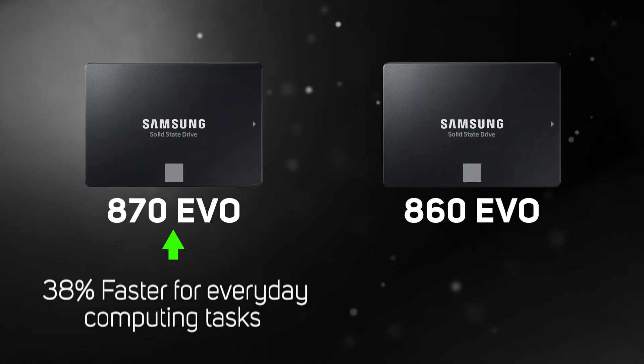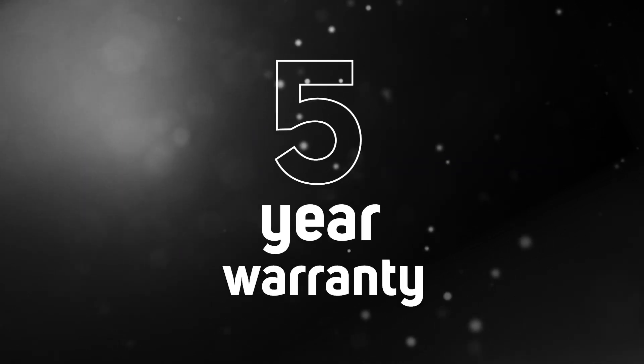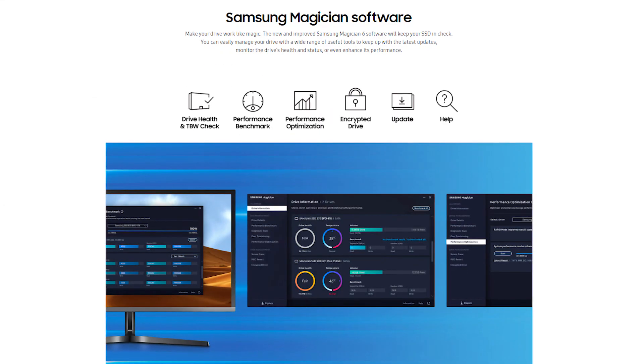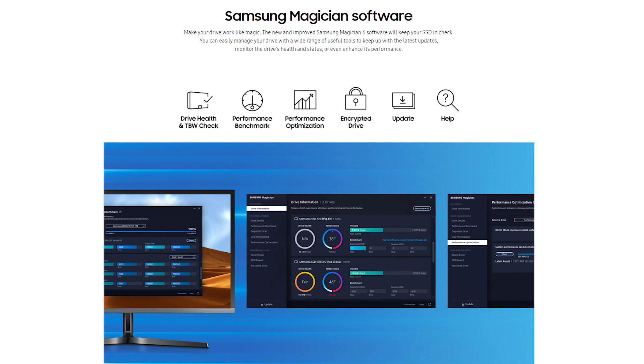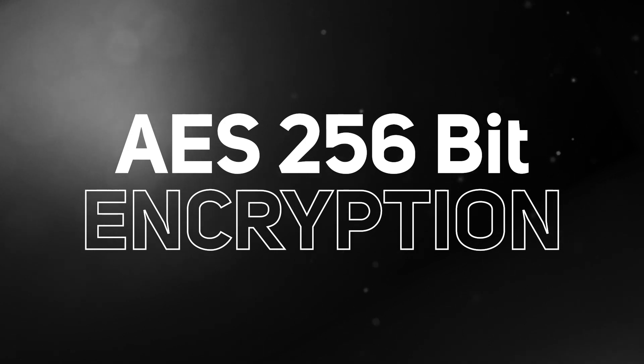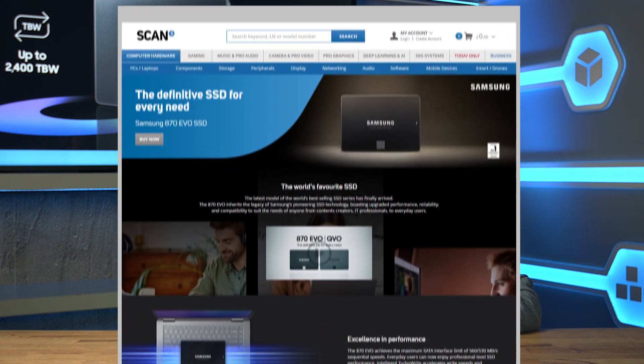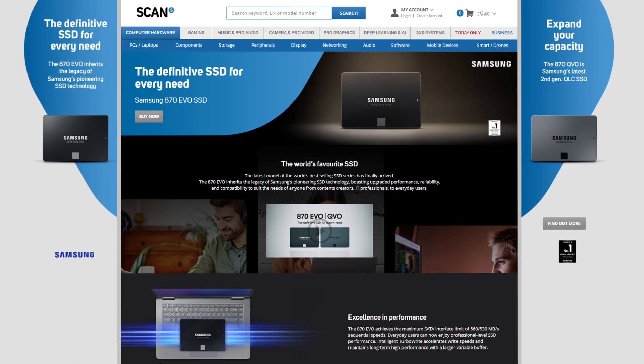It's not just the headline speeds that Samsung have worked on. The 870 EVO is said to be up to 38% faster for everyday computing tasks than its predecessor, the 860 EVO. There's also a five-year warranty for peace of mind and the suite of apps within Samsung Magician 6 software to help keep your SSD healthy and optimized. That makes it ideal for storing game libraries and large projects for video and photo editing, and will offer a significant performance boost over a traditional hard disk drive. If your data is sensitive, there's also AES 256-bit encryption, and with no moving parts, SSDs are far less prone to failure from knocks and vibration than traditional hard disk drives.